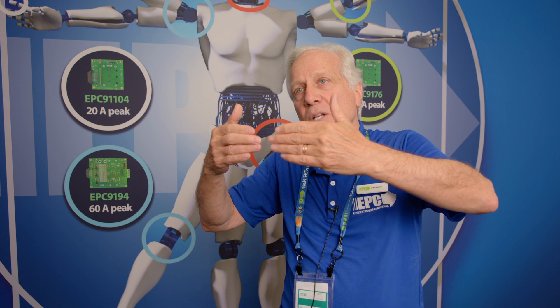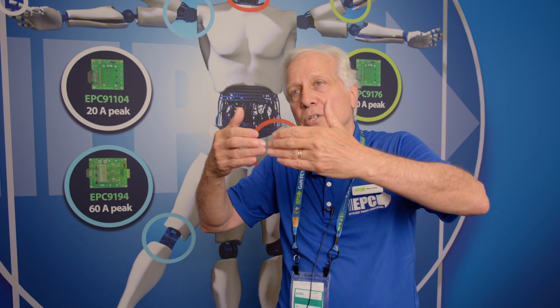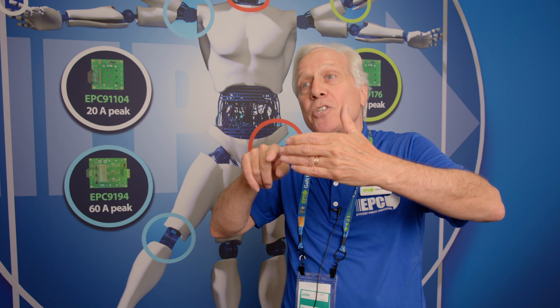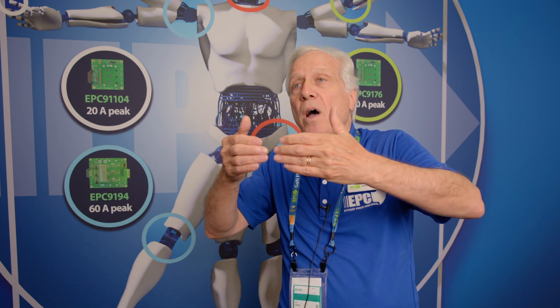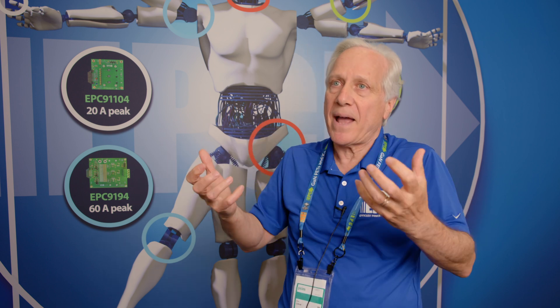But in GaN it's about three times higher than in silicon, and it goes with the square of it, so you can bring your terminals ten times closer. That means you can make everything smaller, especially at higher voltages. When you bring things closer, you also have less resistance between the terminals — you make a whole lot less resistance. That's why it's such a virtuous cycle with critical electric field and wide band gaps.